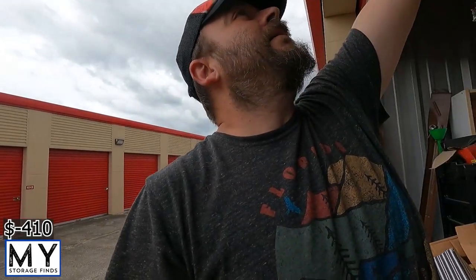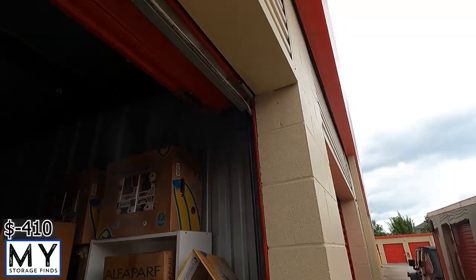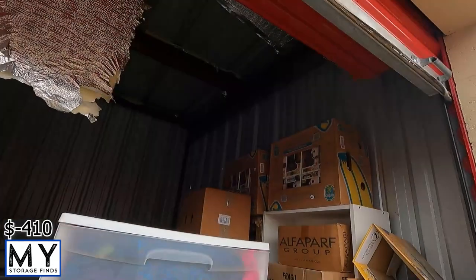We got basically this unit here. I'm not entirely sure what's in it, there's a couple of things that I noticed. It's pretty much packed to the max — I don't know if the door's gonna stay. Alright, it stayed. This particular unit has all kinds of stuff. I don't even think we're gonna be able to fit it all in the trailer, but let's do the customary cut to music.